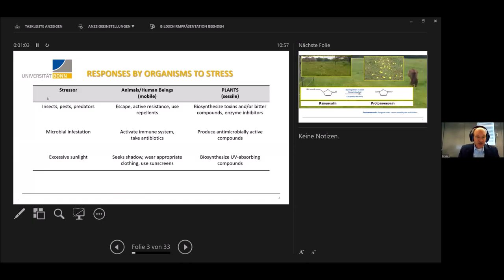Before we go into the solution to this question, I would like to differentiate between the opportunities that animals or we as human beings have to escape or fight stress, and the opportunities that plants have. We may be attacked by insects, pests, or predators — as mobile human beings or animals, we can escape, fight back, or use repellents. Plants are sessile. They are immobile. Once they are in the ground, they usually stay there for the rest of their life, so they have to find different strategies to fight these stresses.